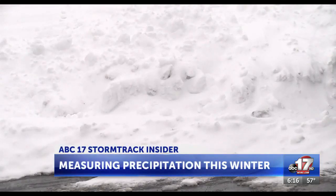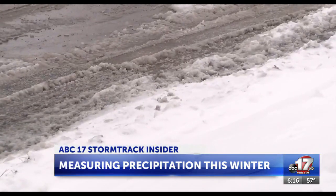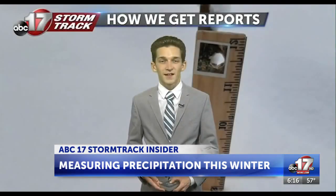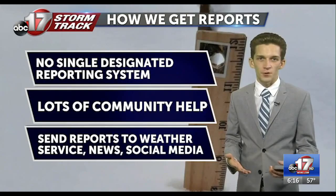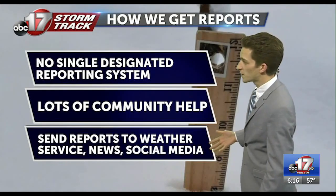As rain turns to snow in the coming months, you may be looking to check us on those snow forecasts, and these reports are very helpful in verifying and improving our winter weather forecasting. Our best resource for those reports is you right at home, as there's really no single place to send in or get those reports. You have lots of channels for that, but again, it's really lots of community aid that we're looking for with these reports.